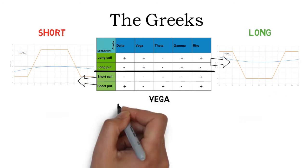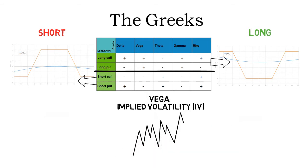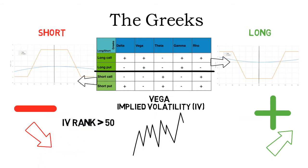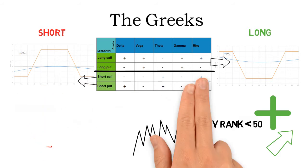Vega measures the change of the option's price for a move up in implied volatility (IV). A minus indicates a loss of value in short options for a rise in implied volatility, and a plus means the position profits from a rise in IV — so short positions profit from a drop in implied volatility. To benefit from implied volatility, it's a good idea to enter short iron condors in times of high volatility and long iron condors in times of low volatility. To recognize how high or low volatility currently is, you can use IV Rank, which shows the current state of IV compared to historical figures of the same underlying asset.